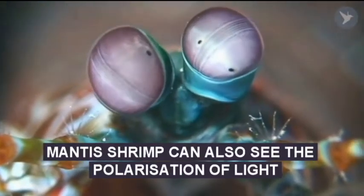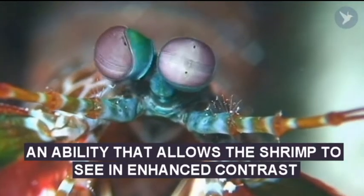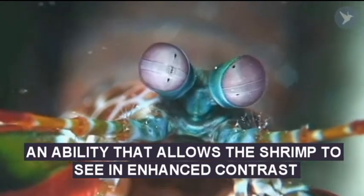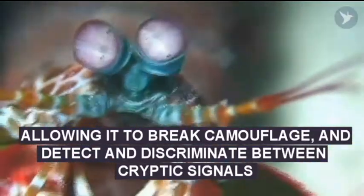The scientists knew that the mantis shrimp was able to see the polarisation of light, an ability that could help it to see an enhanced contrast, allowing it to break camouflage and detect and discriminate between signals that would otherwise just not be visible.